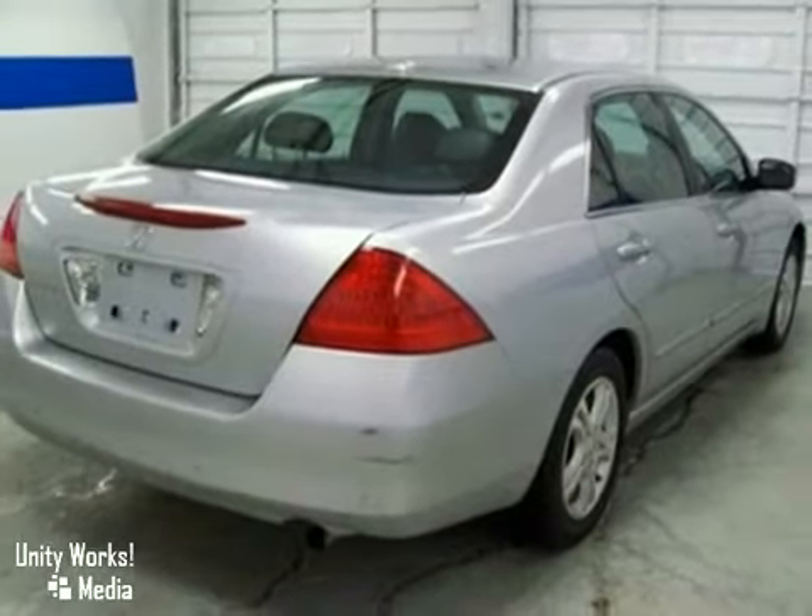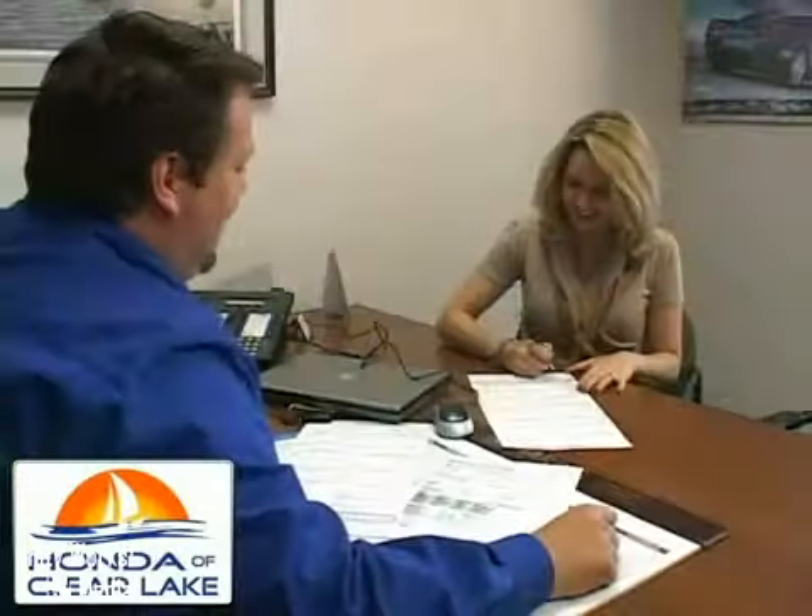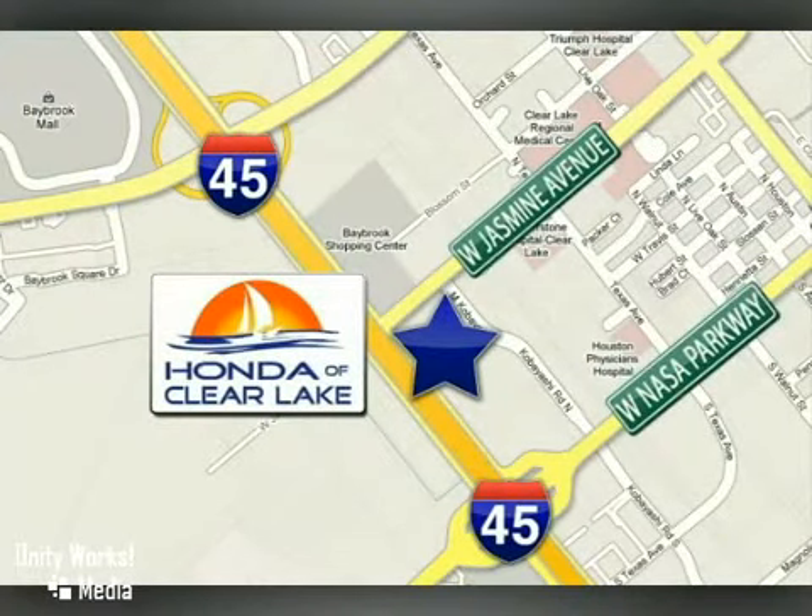See it for yourself today. I love my Clear Lake Honda. Honda of Clear Lake has delivered the best selection, the best service, and the best experience. We're conveniently located at 20233 Gulf Freeway in Houston.